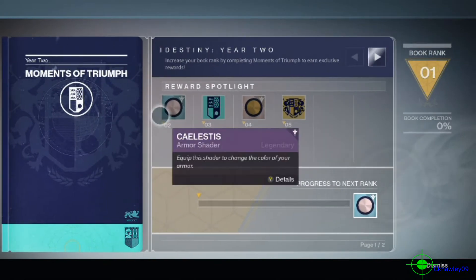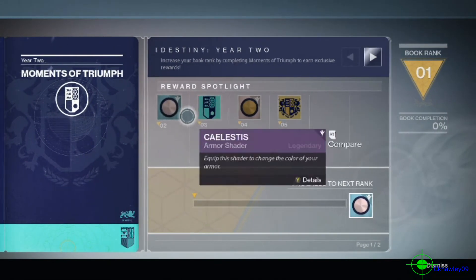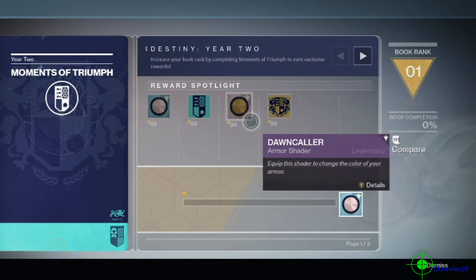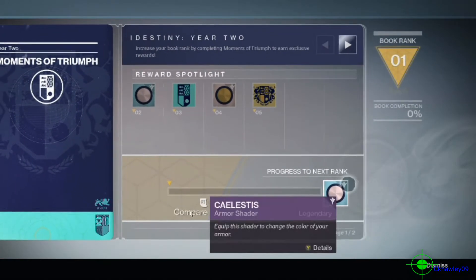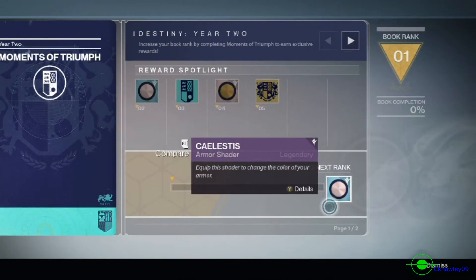It's just like the SRL book — the Moments of Triumph Year 2 book has a pretty cool design. It looks like we can get four different rewards: two shaders and two emblems. It has book completion shown in the upper right and your progress to next rank. Pretty nice and well put together.